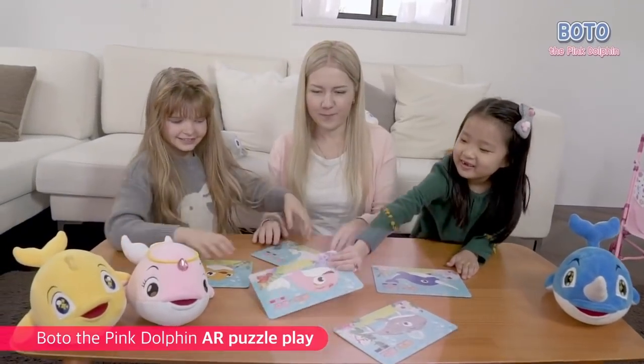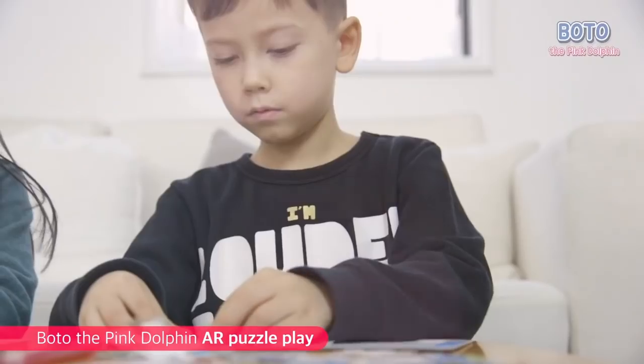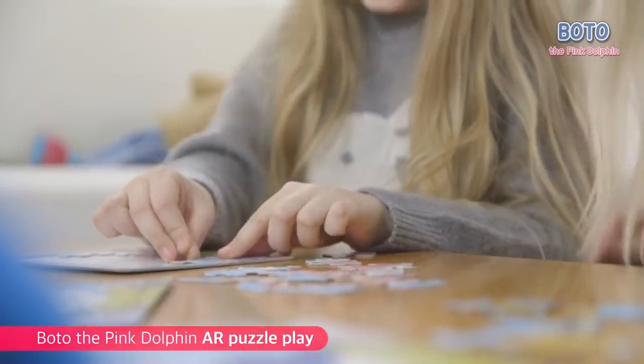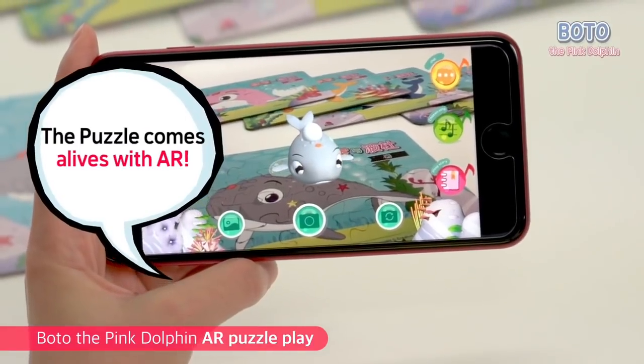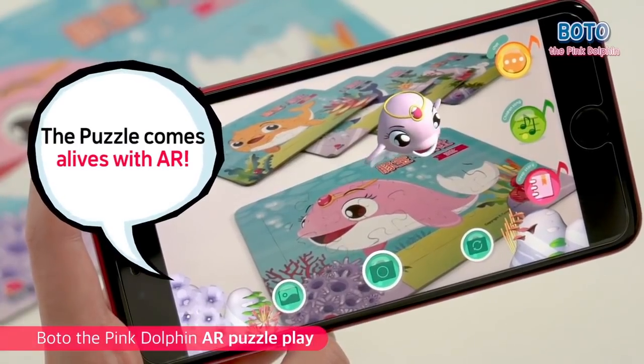Bodu the Pink Dolphin also has 5 different puzzles. It's puzzle time! Play with your friends and family. 12 friends are checking your puzzle.